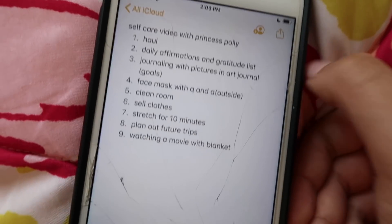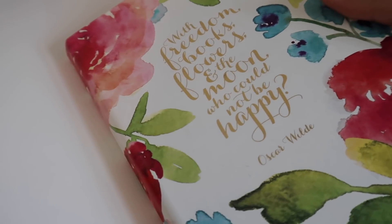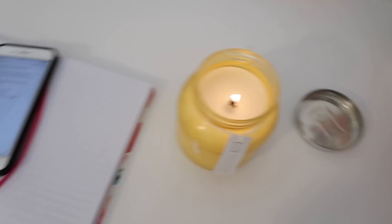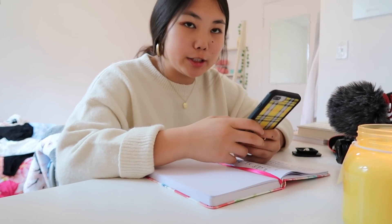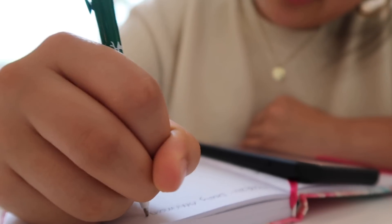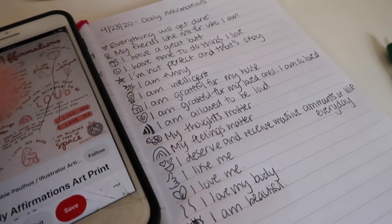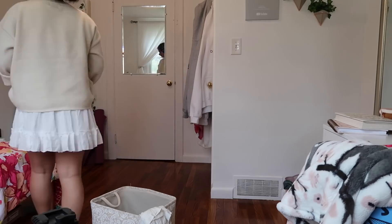Now that we've done the comfy clothes haul, we're going to do some daily affirmations and a gratitude list. I'm all for gratitude lists and affirmations — I have a specific journal just for gratitude and goals. Journaling really helps you reflect on how you want your life to look. My favorite place for positive affirmations is Pinterest. I just finished up my daily affirmations and I love how I did the doodles on the side. I then went and cleaned my room because I had a ton of clothes on my bed and journals on my desk.